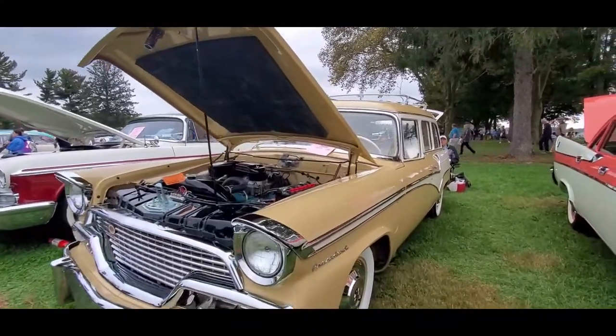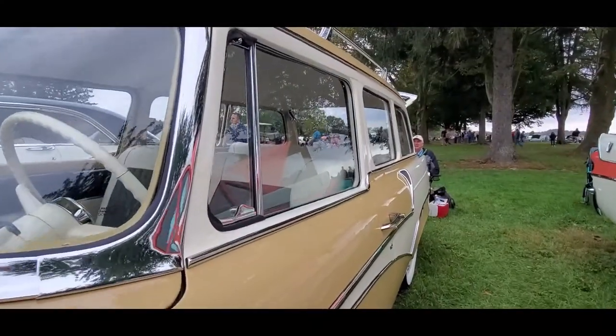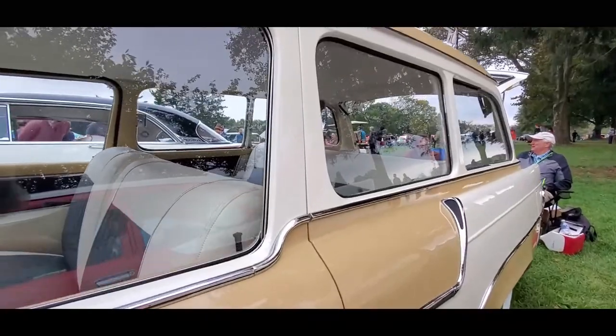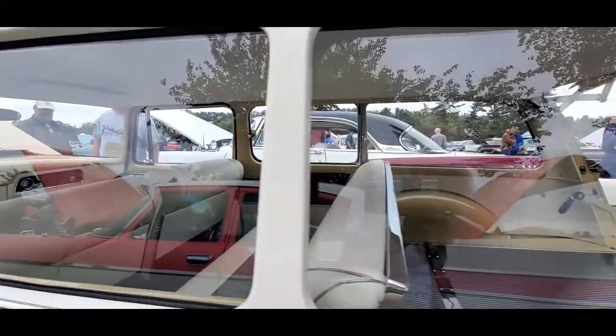Interesting is that it's a two-door, and look at the way the belt line runs — where you have the large driver's window and then it kicks up into a smaller passenger window, which slides. Very, very interesting.